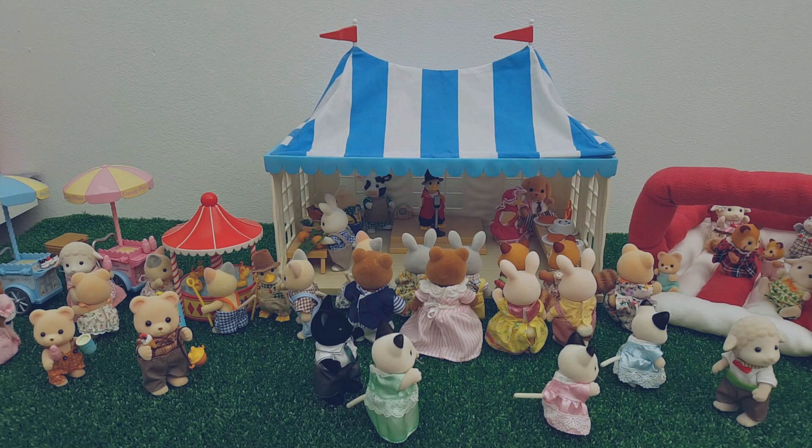Hi guys and welcome back to my channel. If you're new here, my name is Peachy and this channel is all about my Sylvanian Families collection. For today's video, as the weather's getting a bit warmer and sunnier...